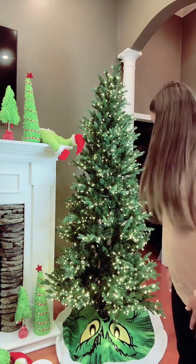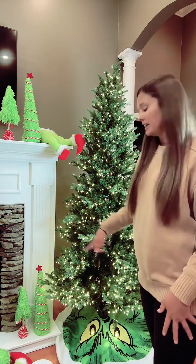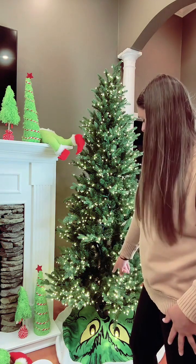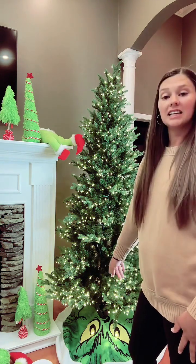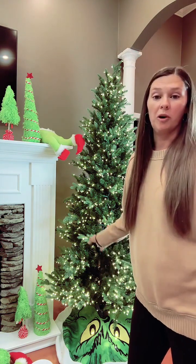My little tree skirt — I think that is the only thing that would not be TMI Gifts. I got this last year from Walmart and his little lights light up, put little batteries in it. It's real cute. So that did come from Walmart.